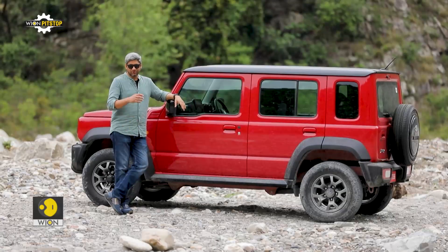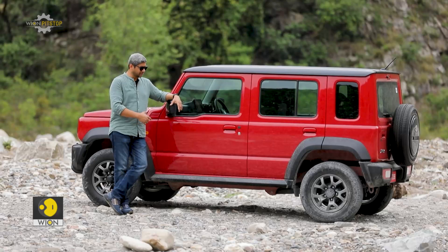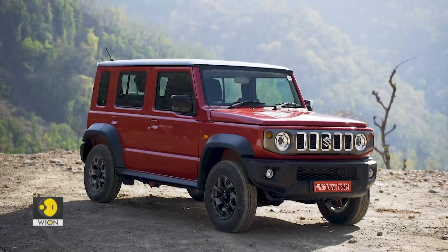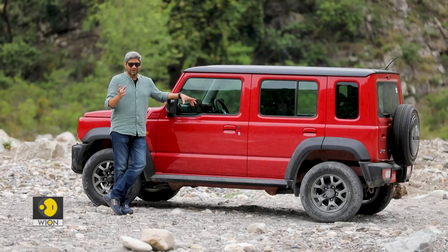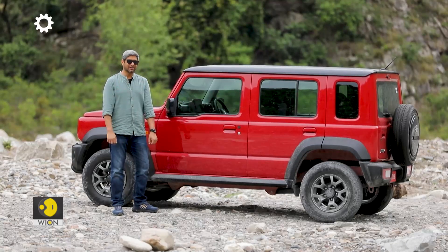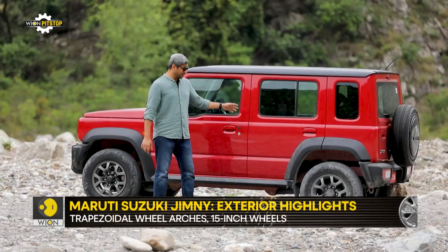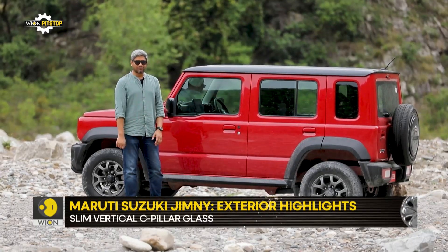This is where the Jimny is completely different to the three-door international version. It's not a simple job of cutting it in the middle and stretching the chassis — Maruti Suzuki has gone through the entire process of completely engineering the platform for the five-door model. The effort shows: it looks very balanced, and the proportions are extremely well done. The overhang at the back is also very well managed and hardly exists, so the approach angle, departure angle, and breakover are very strong in this car.